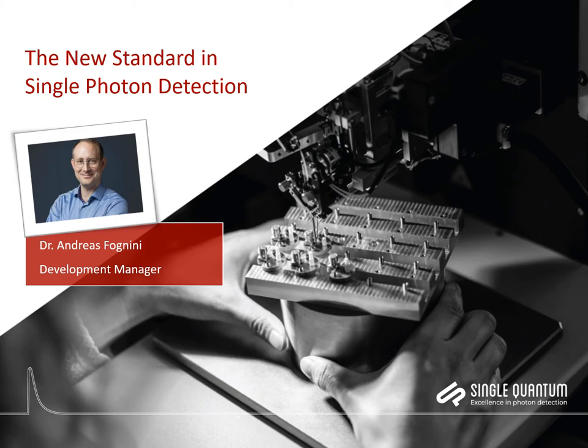Thank you very much for joining this webinar. I'm Andreas Fonini, the development manager at Single Quantum, and I'm going to talk about the new standard in single photon detection.